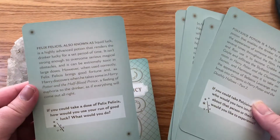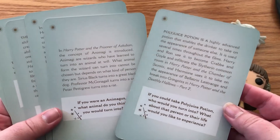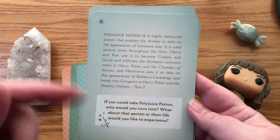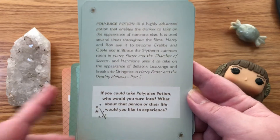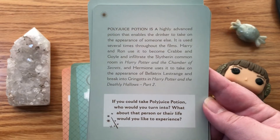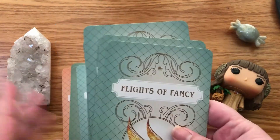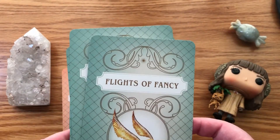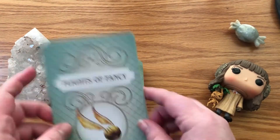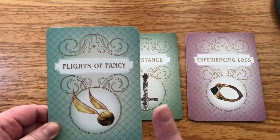So it looks like they've got certain categories. It's got information about how it was used in Harry Potter, and something for you to think about. Like this one's about polyjuice — if you could take a polyjuice potion, who would you turn into? What about that person or their life would you like to experience? I really like this because it would be great for shadow work or journaling. I honestly didn't know what to expect with this deck. I'm going to sort these and talk about each one — there are quite a few categories.